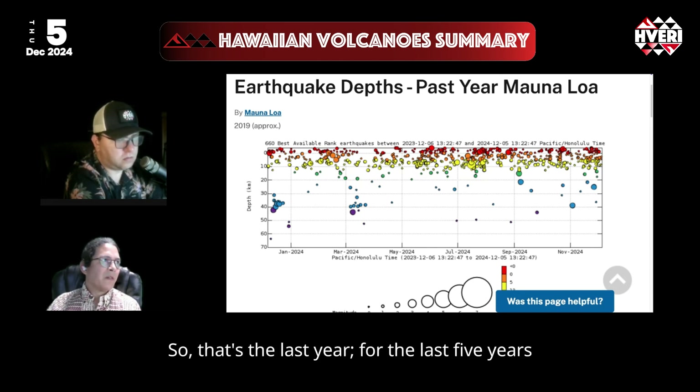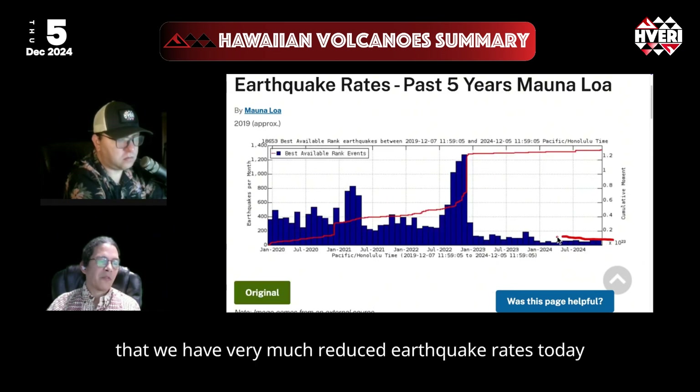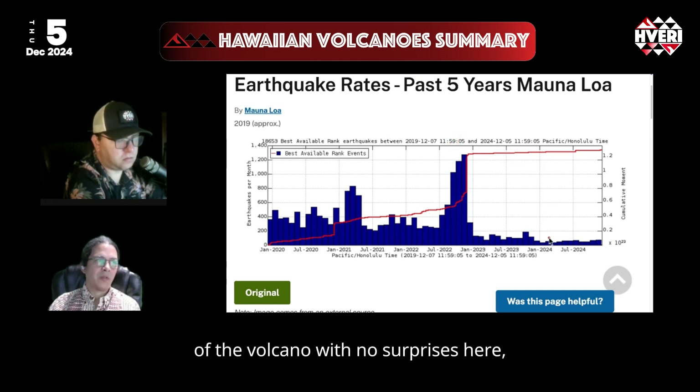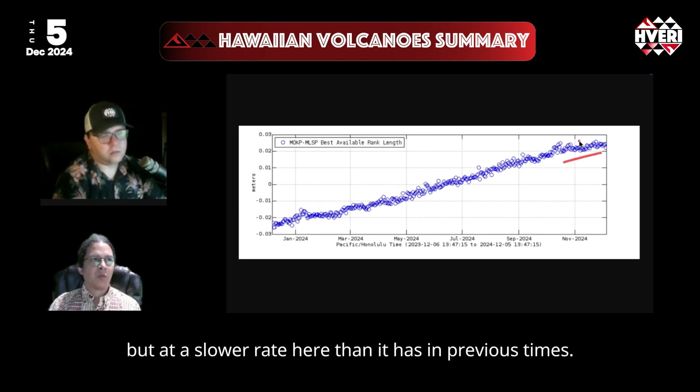So that's the last year. For the last five years, it's much more clear that we have very much reduced earthquake rates today than we did prior to the eruption in 2022. So we're still in an expected recharge phase of the volcano with no surprises here — the typical pattern as expected. And at the summit of Mauna Loa, we can see that the volcano there is also still spreading, but at a slower rate than it has in previous times.